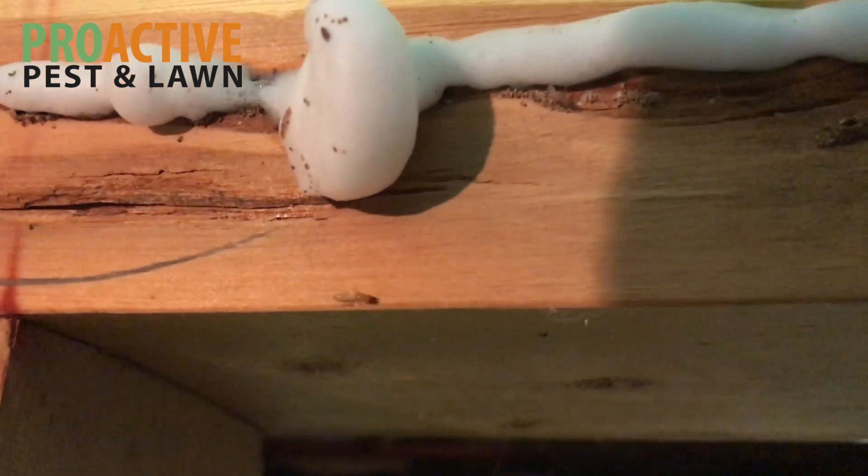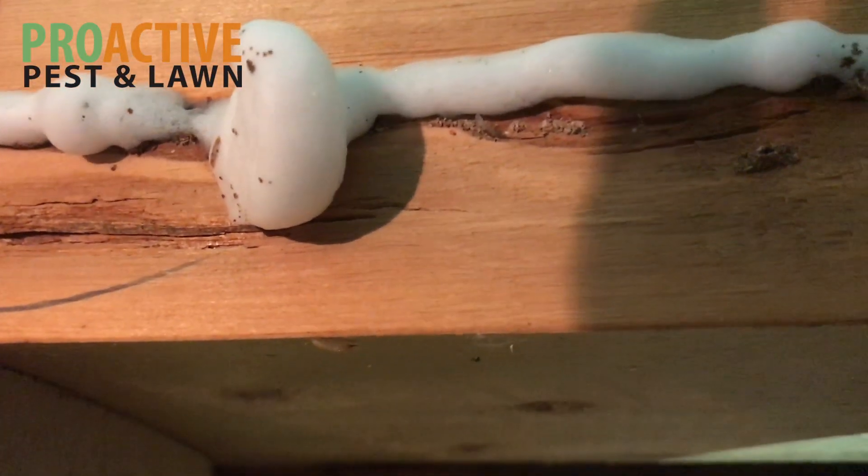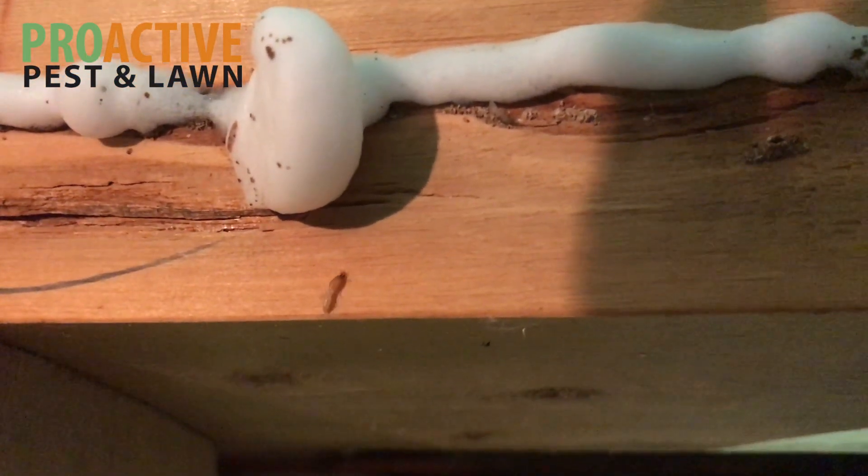You can see this termite crawling around here. He just came out of the wood on the inside of a basement that we're working on. This house had termites in a few different areas, and the basement rafters is one of them.